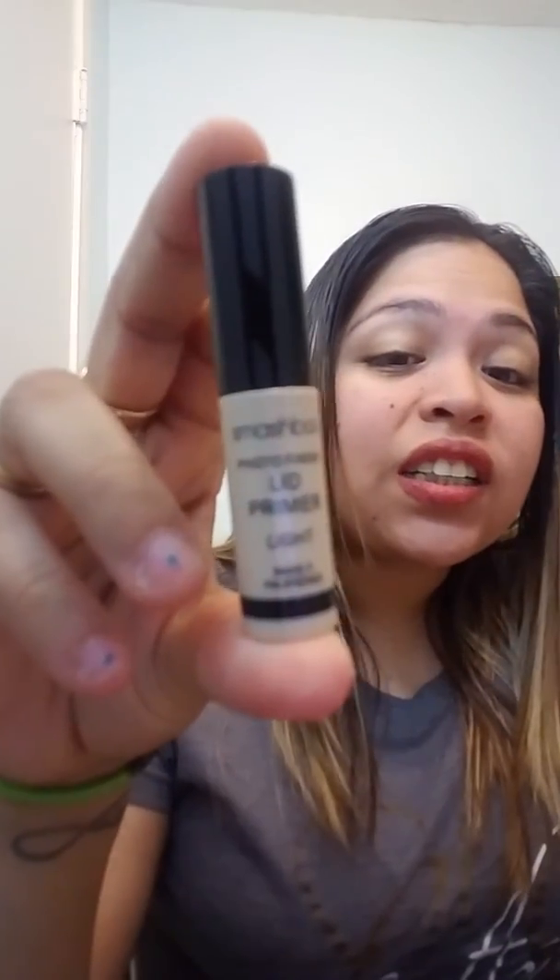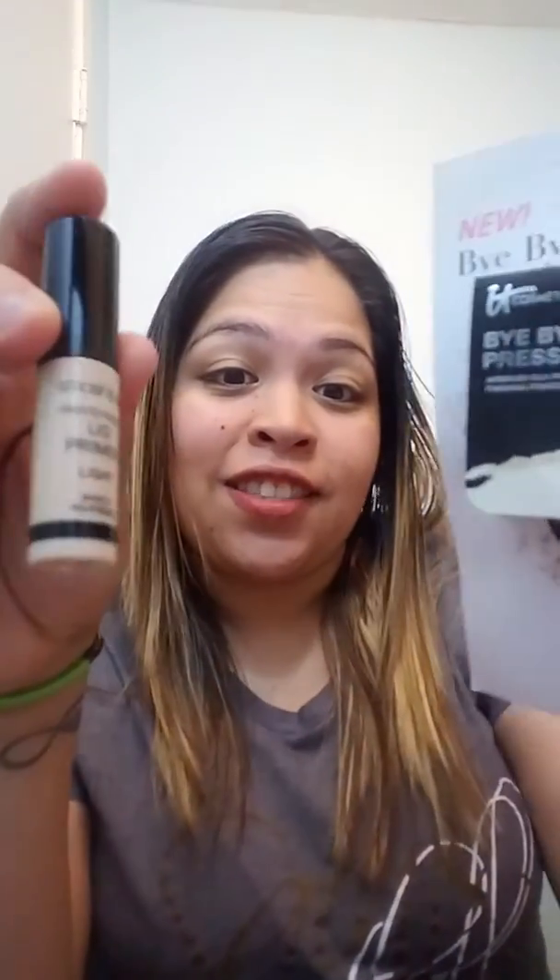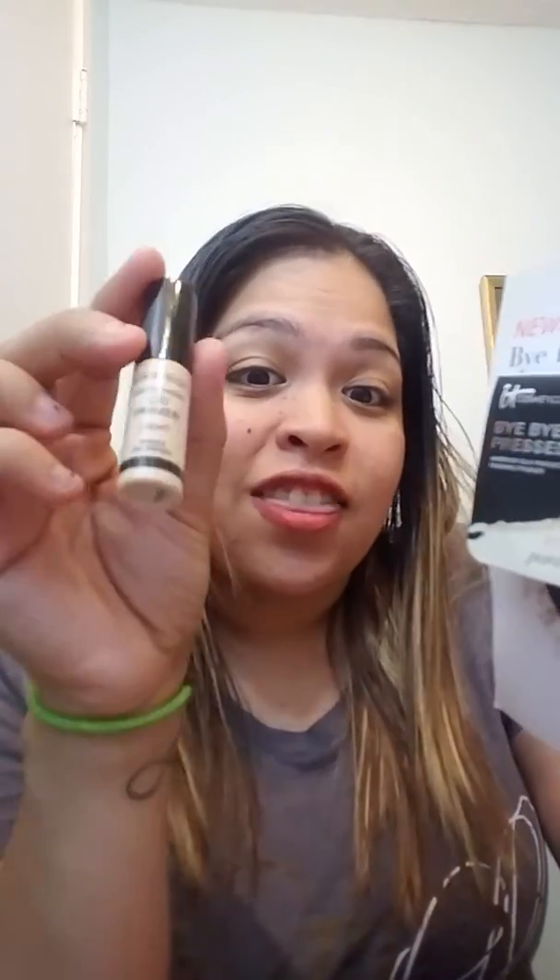The next item I received — I'm speechless. The Smashbox Full to Finish lid primer in light. Wow. Yes. Oh my gosh. Yes, y'all see this? This is winning.